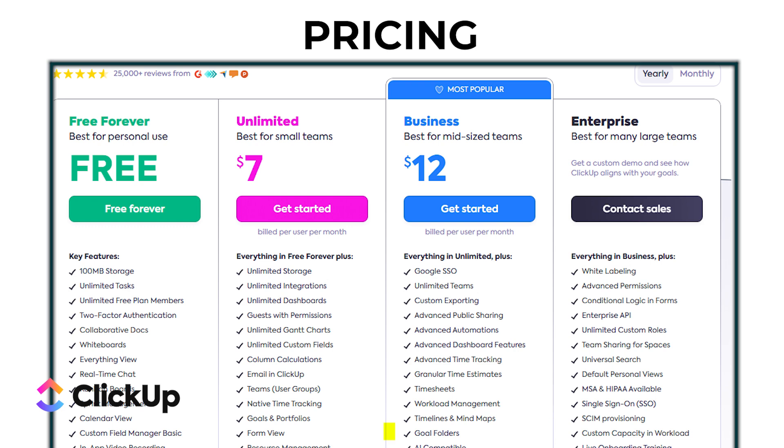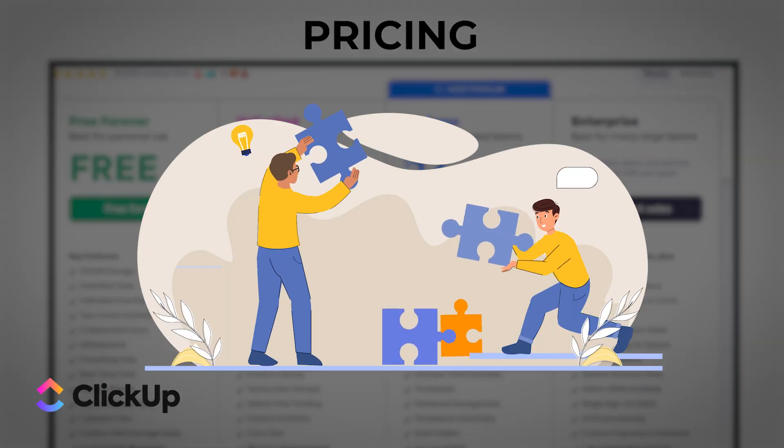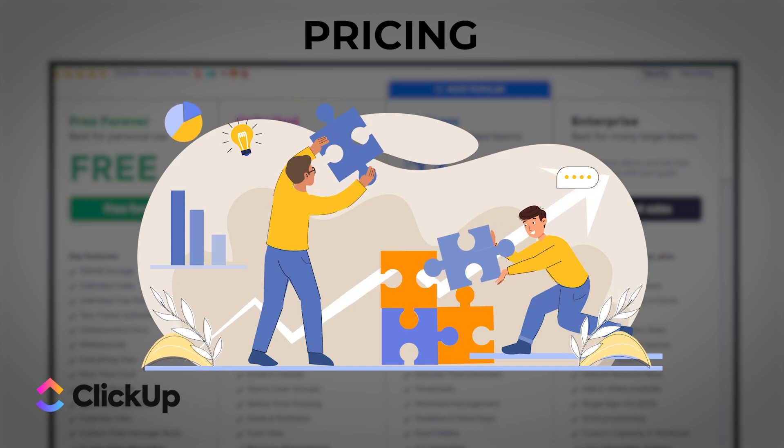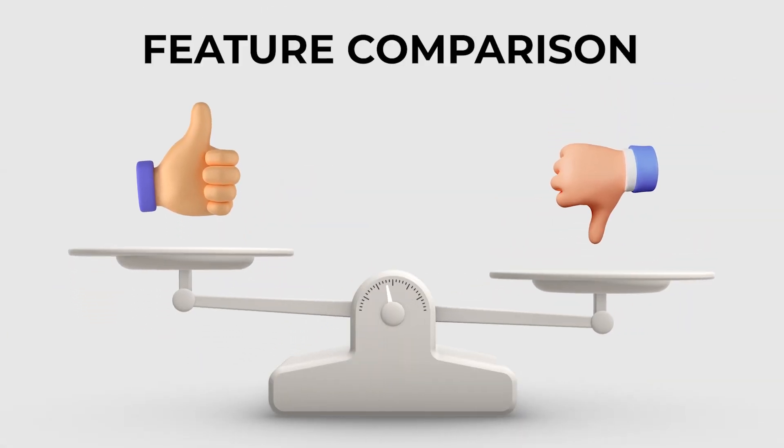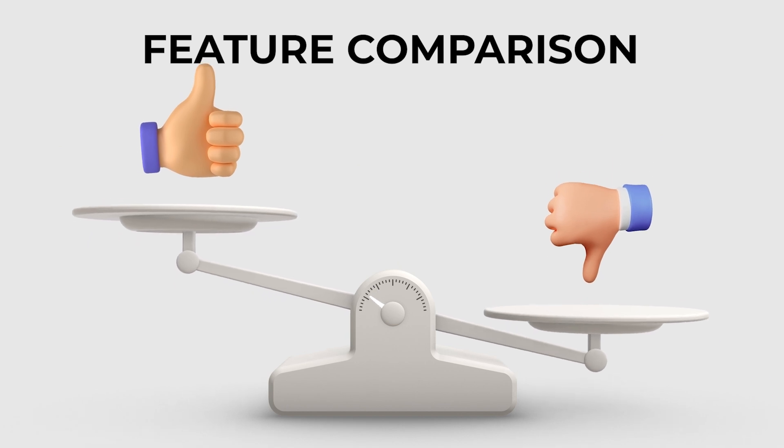Next up is the business plan at $12 per user per month, which gives you more advanced features like goal tracking, advanced time tracking, and automation — great for growing teams that need more functionality. For large organizations there's the enterprise plan with custom pricing, offering additional security and support options tailored for bigger teams with specific needs.